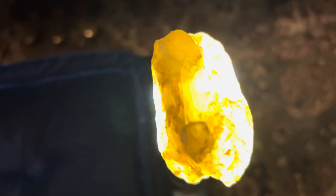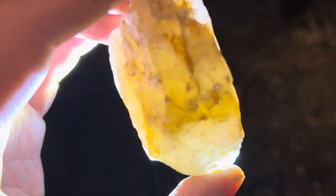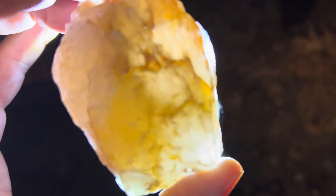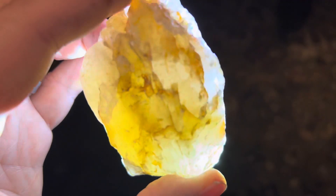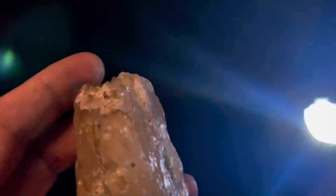I wanted to talk about this rock in particular because it had a unique characteristic. Obviously you can tell that it is very translucent, it has a great clarity to it, beautiful coloration, and I love all the quirky cracks and the nooks and the crannies that make it — to me it gives it character. It actually has more character than just a clear stone, in my opinion.